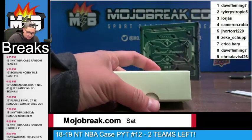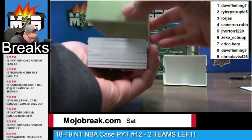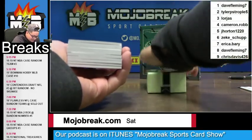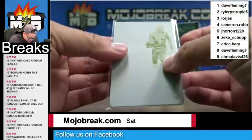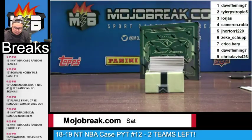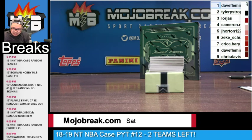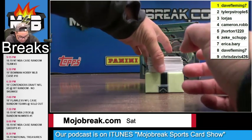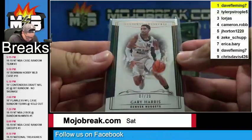One good thing about getting the one spot in these basketball NT breaks is you know you're going to get the printing plates at least. Boogie Cousins — a yellow printing plate from last year's Flawless going out to Dave in the one spot. NT basketball has a printing plate in every box. We also got a base card, Gary Harris seven out of 39, for the Denver Nuggets.